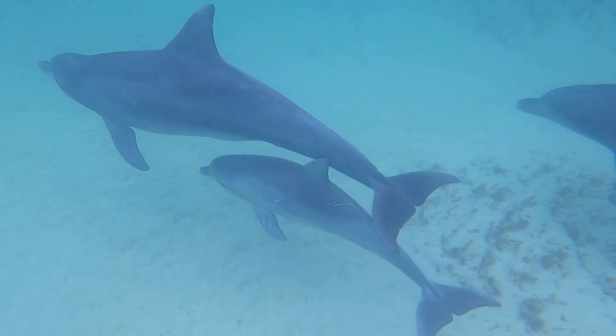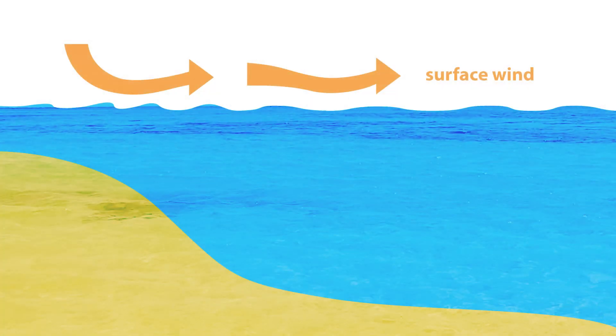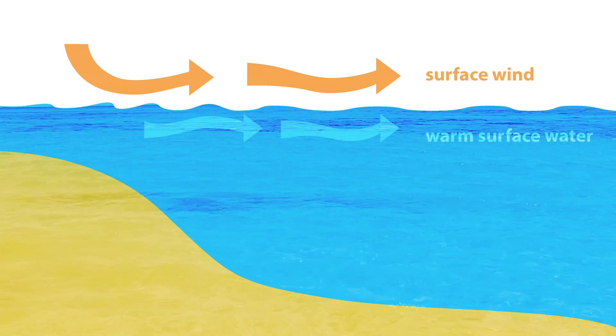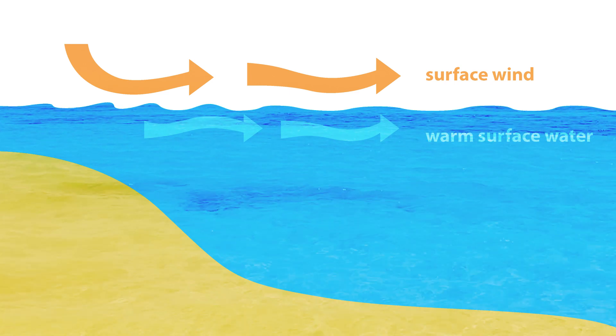Nutrients from the ocean floor sustain this abundance of marine life. Upwellings caused by coastal winds push warm surface water away from the coastline, allowing nutrient-rich water to rise from the cold depths below.